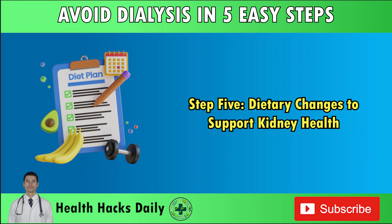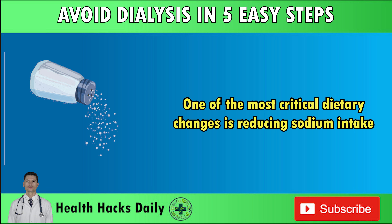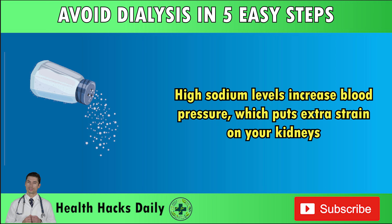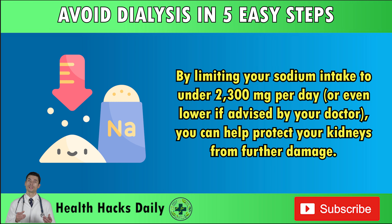Step 5: Dietary changes to support kidney health. Diet is one of the most important factors in maintaining kidney health, and making the right changes can help prevent kidney disease or slow its progression. One of the most critical changes is reducing sodium intake. High sodium levels increase blood pressure, which puts extra strain on your kidneys. Processed foods, canned soups, fast foods, and salty snacks are all major contributors to sodium overload. Limiting your sodium intake to under 2,300 mg per day — or even lower if advised by your doctor — can help protect your kidneys from further damage.